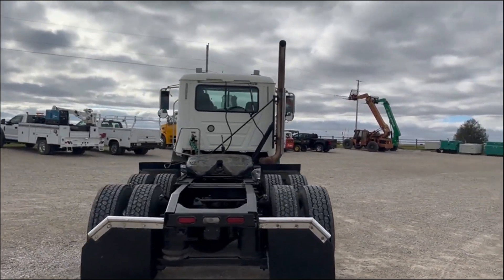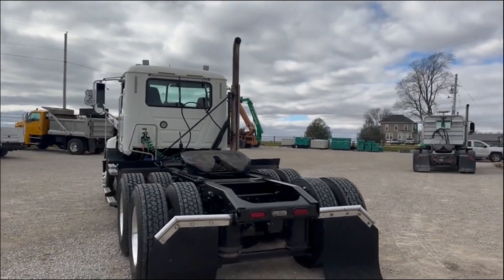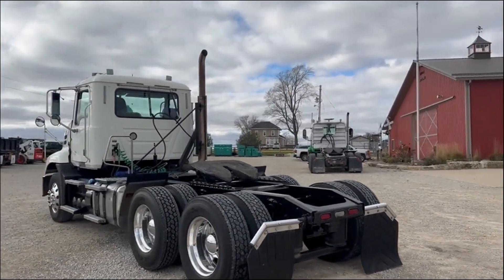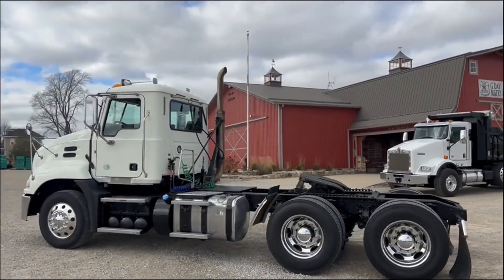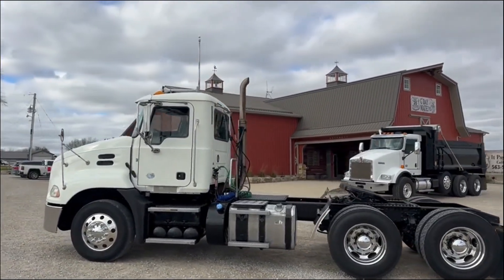Just a perfect setup to be a good grain hauler. Or if you want to haul van trailers with it or whatever, it can do that as well. It also has an air driver seat.